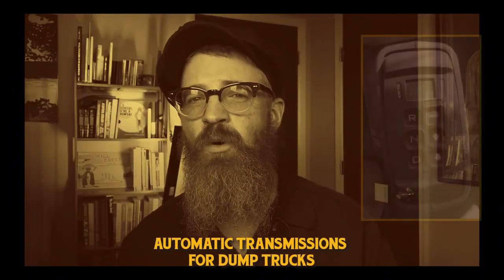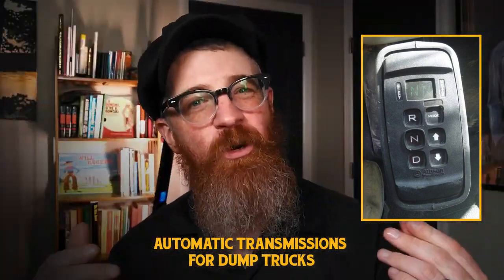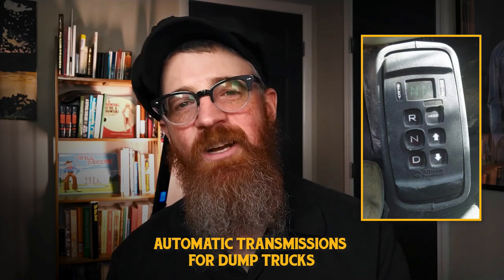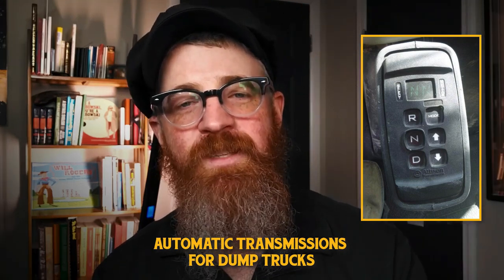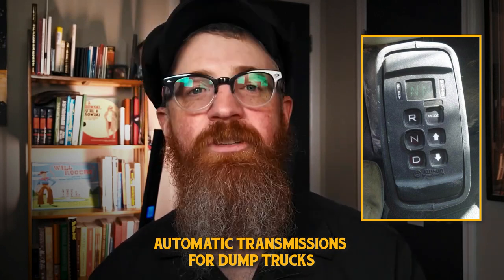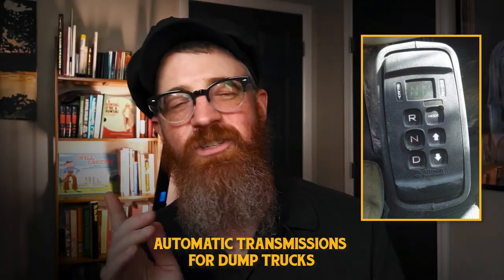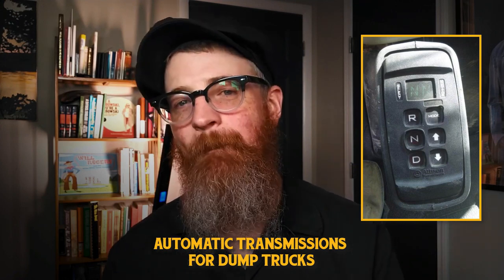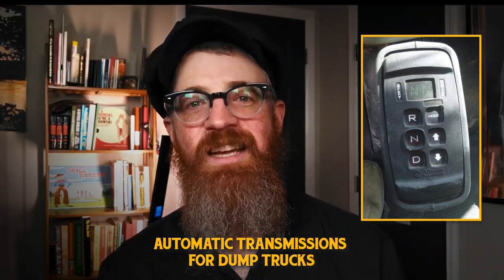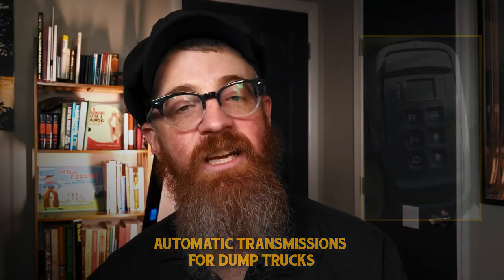Automatic transmissions for dump trucks may be slightly less fuel efficient and more expensive upfront and to maintain, but they are much more common and the easiest for drivers to operate. This simplified performance — no gears or clutch to engage — allows less experienced or older drivers to operate more proficiently and with less fatigue. Automatic transmissions are also popular for their smooth power delivery with minimal let-up, meaning minimal jostling of loads. Most automatic transmissions in dump trucks have replaced clutches with torque converters for enhanced gear synchronization.